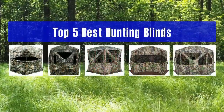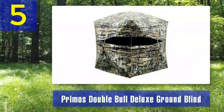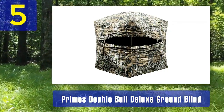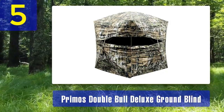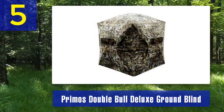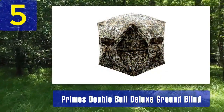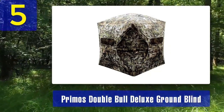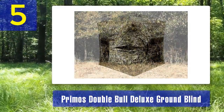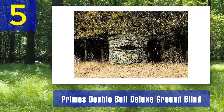Top five best hunting blinds. Number five: Primo's Double Bull Deluxe Ground Blind. The Primo's Double Bull Deluxe Ground Blind is a classic choice for hunters who prioritize durability and comfort. It's been a favorite among hunters for years. With a 60 by 60 inch footprint and a 77 inch center height, this blind offers plenty of room to stand, sit, or draw your bow comfortably. It's an excellent choice for both rifle and archery hunters.